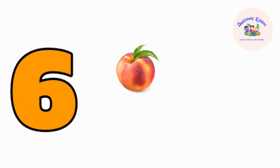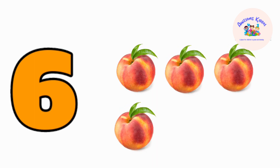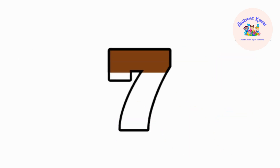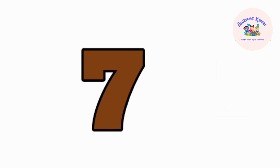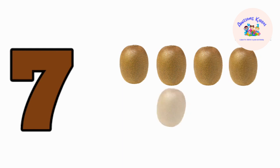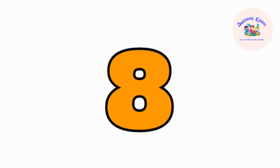One, two, three, four, five, six — six grapes. Seven — one, two, three, four, five, six, seven — seven kiwis. Eight —